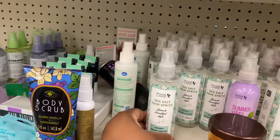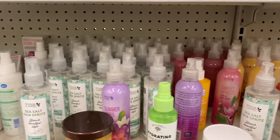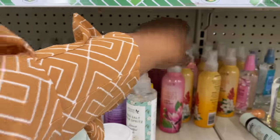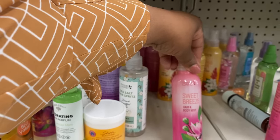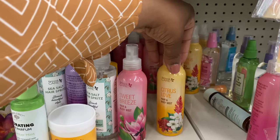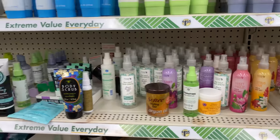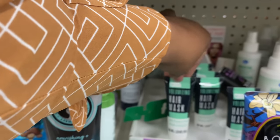There's a sea salt hair frizz product and a jasmine and organic coconut option. Personal care includes a sweet breeze hair and body mist and a citrus love hair and body mist. There's also another volumizing hair mask here.